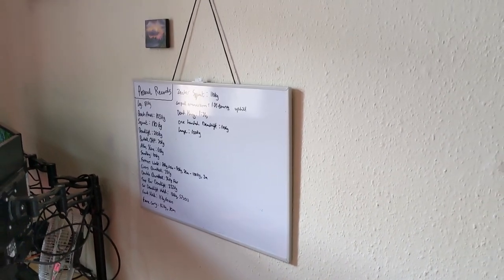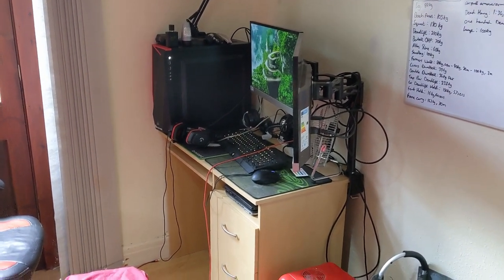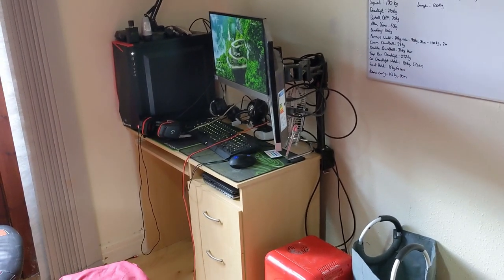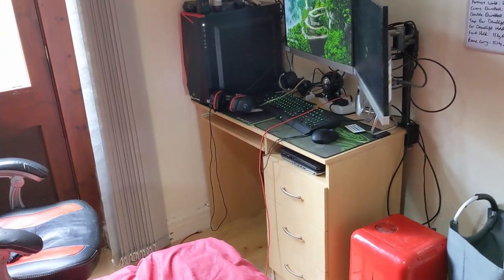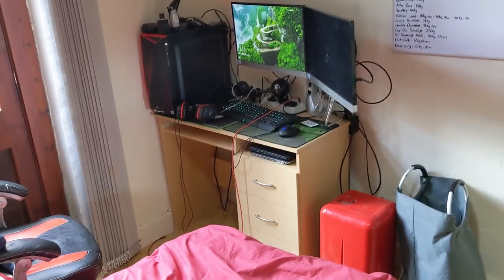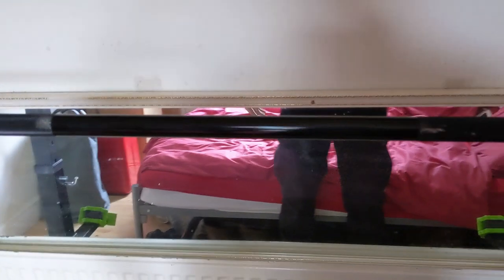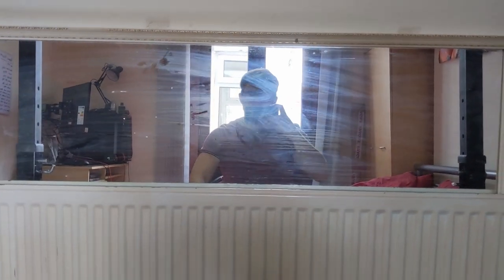We've got the whiteboard with all my PRs on it where I can write inspirational messages, and of course the computer set up in the corner for editing these videos. Ideally I wouldn't have it and would use a laptop, but my laptop doesn't run the editing software so we have to have this behemoth in the corner. If it wasn't there I'd rotate the bed and have a lot more space to work out in, but to be honest the space I'm standing in right now is more than enough.